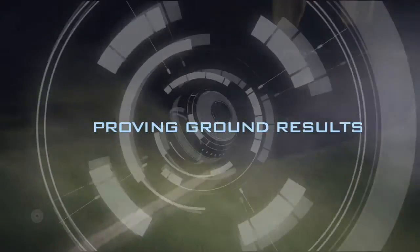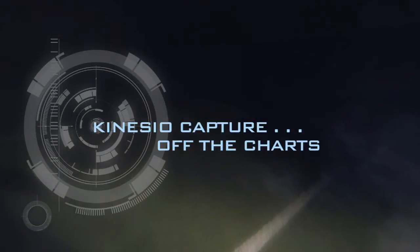Proving ground results: Kinesia Capture — off the charts. Kinesia Capture. Designed by professionals, for professionals.